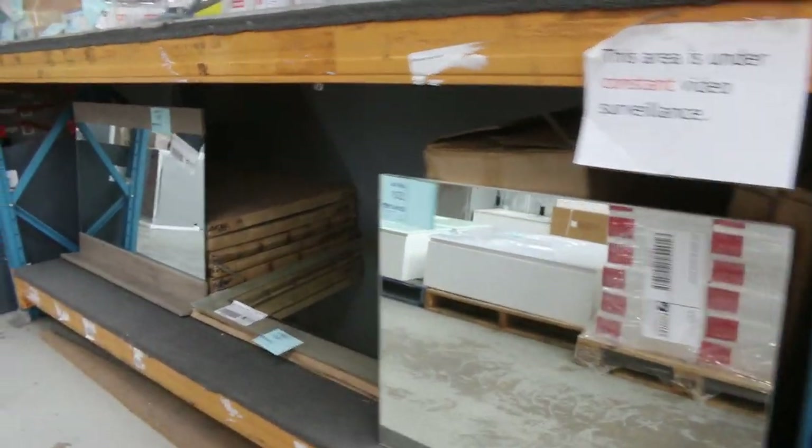Loads of Frankie kitchen taps in tomorrow — 12 months warranty on all of those. Plenty of different styles. There's also some other branded kitchen taps, bathroom taps, and bathroom vanity taps — really nice looking stuff, all of that gear.